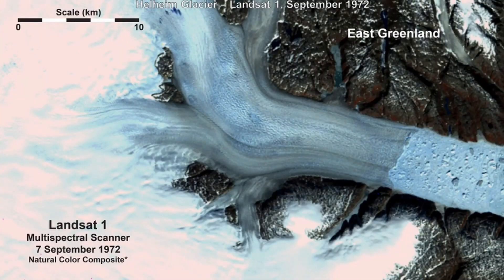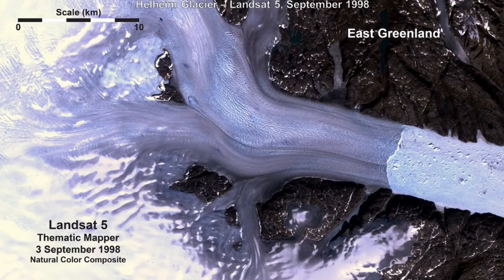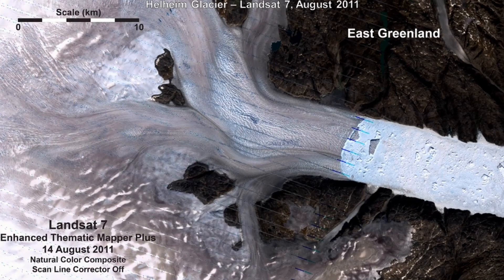Previously, scientists used models developed in Antarctica, where glacial tongues float on top of seawater — a very different arrangement. For years, researchers used the melt rate model for Antarctic floating glaciers and applied it to Greenland's vertical glacial faces.